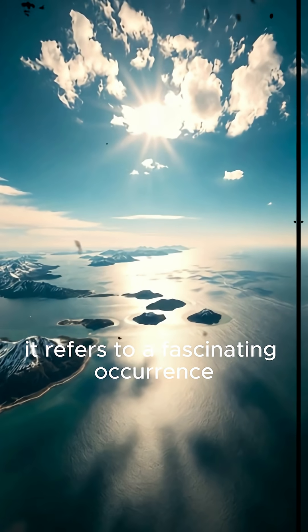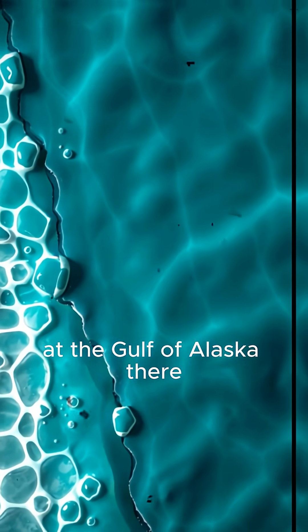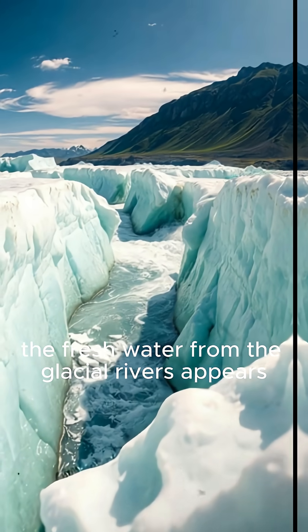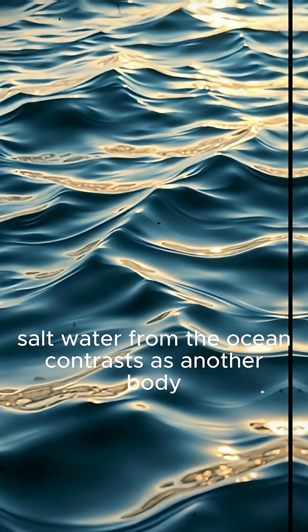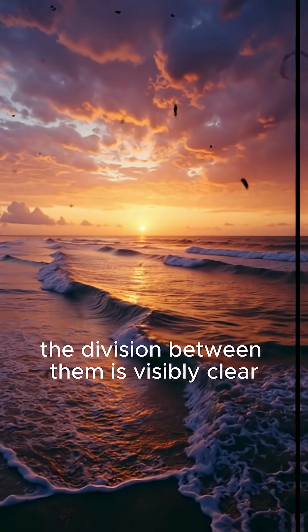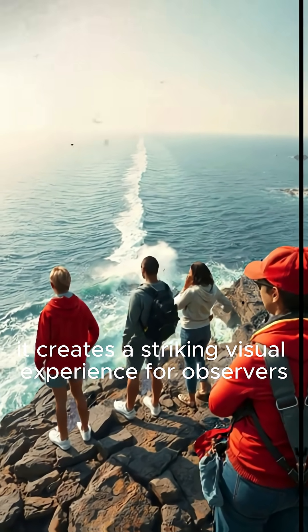It refers to a fascinating occurrence at the Gulf of Alaska. There, two distinct bodies of water refuse to mix. The fresh water from the glacial rivers appears separate, while salt water from the ocean contrasts as another body. The division between them is visibly clear, creating a striking visual experience for observers.